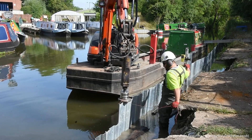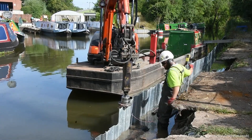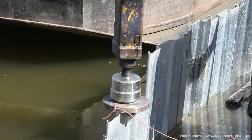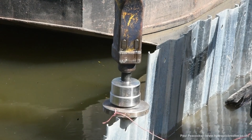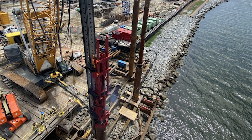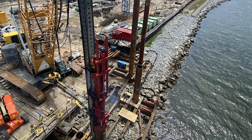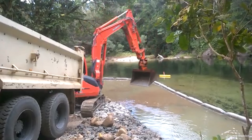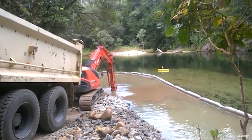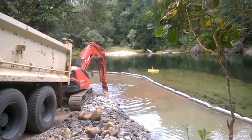Installing sheet piling for storm protection presents several challenges, including dealing with hard or rocky soils, ensuring proper alignment, and managing environmental impacts. Solutions involve selecting the appropriate equipment and techniques for the specific site conditions. For example, pre-drilling holes can facilitate driving sheets into hard soils. Using guide frames and templates helps maintain alignment. Environmental challenges can be addressed by implementing best practices such as using silt curtains to control sedimentation and choosing materials with lower ecological impacts. Regular monitoring and adjustments during installation also contribute to a successful outcome.